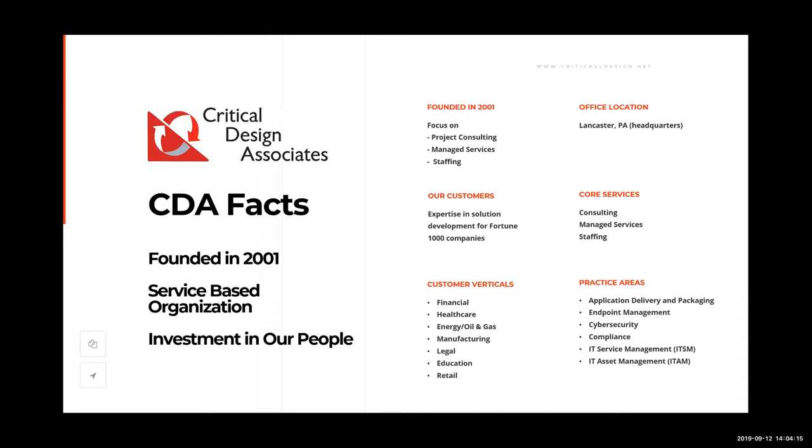We provide solutions for Fortune 1000 companies — that's where we excel — though we also work with smaller businesses with a thousand seats or less. Today our core services remain consulting, managed services, and staffing.